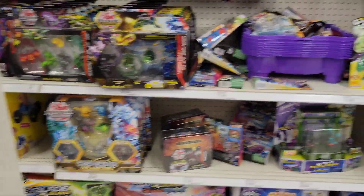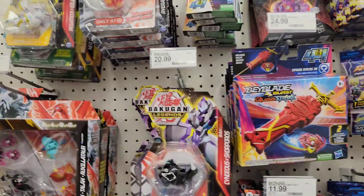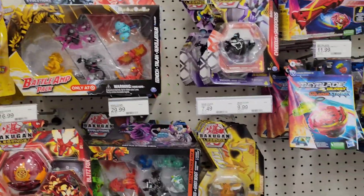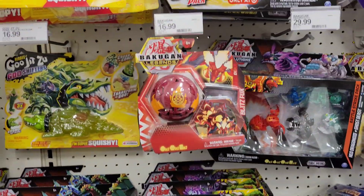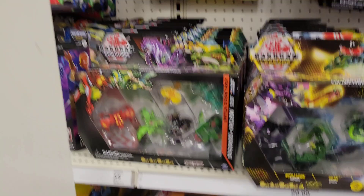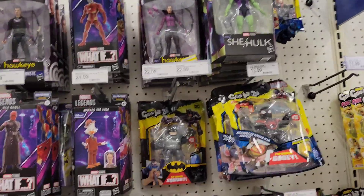We do have some Beyblades and some Bakugan — I don't collect these but I know a few people like to look at them. And Marvel — I know She-Hulk is on sale, I'm trying to get her for six dollars.